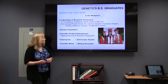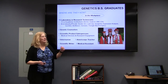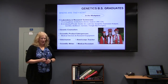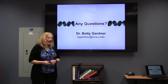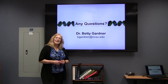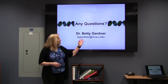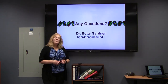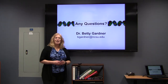We have a couple of others — a veterinarian, a scientific writer, a medical assistant, and an AmeriCorps teacher — so we have a bit of variety among our graduates. If you are interested in majoring in genetics, I would encourage you to contact me. My email is bgardner@ncsu.edu. We could set up an appointment and talk a little bit more about your interests and what would be a good plan for you coming into the program. Thank you for your time.